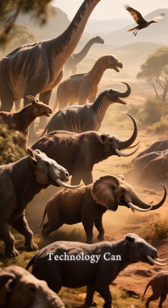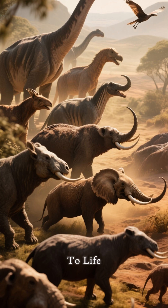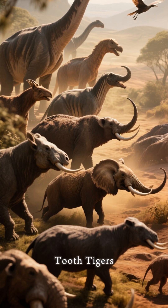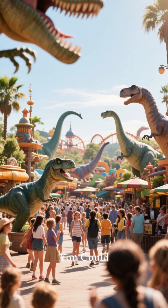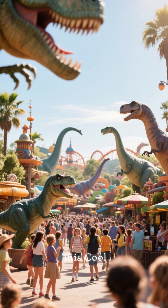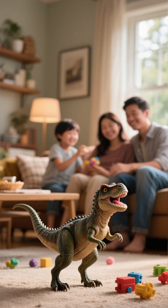This same technology can be used to bring other extinct animals back to life, like woolly mammoths, dodo birds, even saber-toothed tigers. Imagine that. You could have a Jurassic Park-style theme park where all the animals are brought back to life using this cool tech, or you could just keep them as pets.